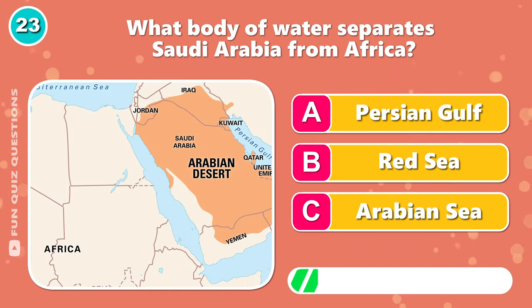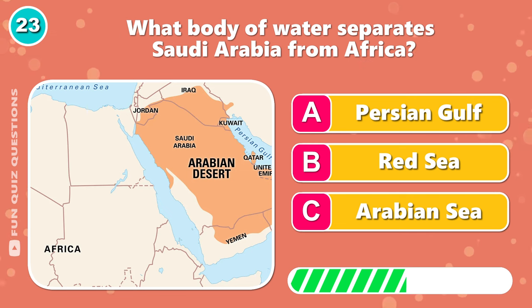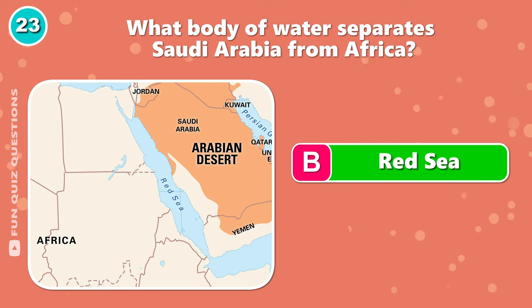What body of water separates Saudi Arabia from Africa? Correct, it's B, the Red Sea.